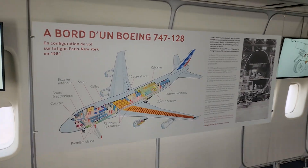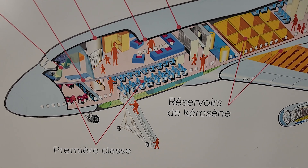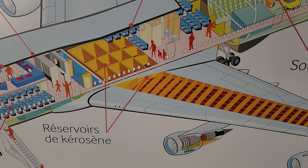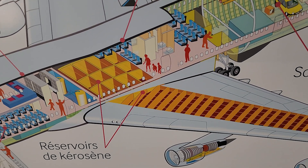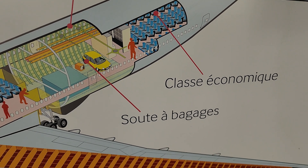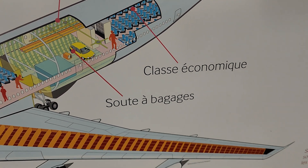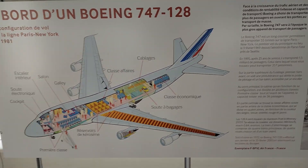On board a Boeing 747-128. So they have a cockpit, then first class where we're standing, then the lounge upstairs. You've got fuel in the wings and in the center, which is underneath where we're standing. Then you've got business class, luggage in the back, and more seats. This particular configuration had cargo in the middle and economy class behind that, which is interesting — normally the newer ones just have cargo in the back.